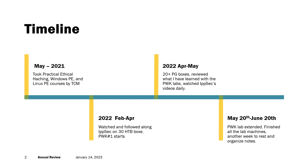On May 20th I restarted my PWK lab for one more month and finished all the lab machines by June 20th. I scheduled my exam a week after my lab expired, so I only had a week between. I used that week to relax, organize my notes, and double-check the exam requirements.